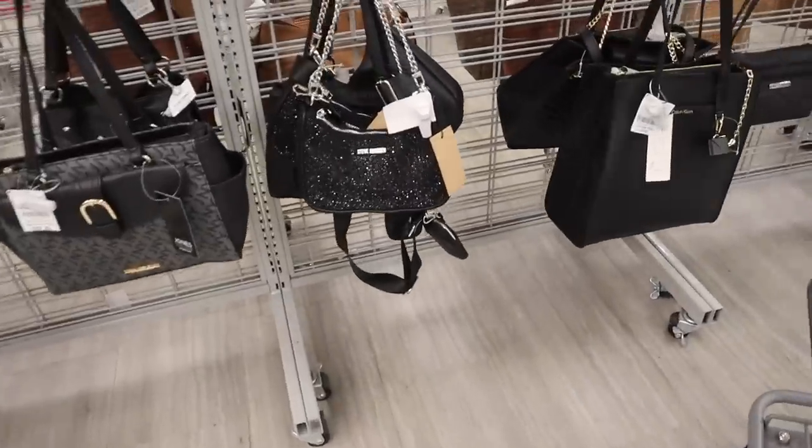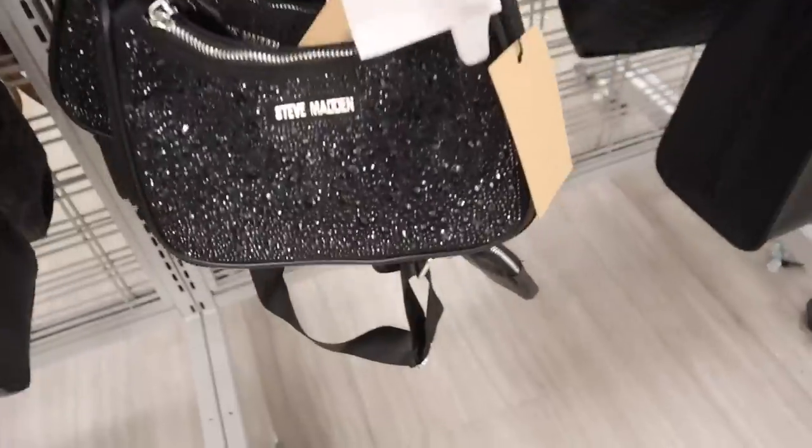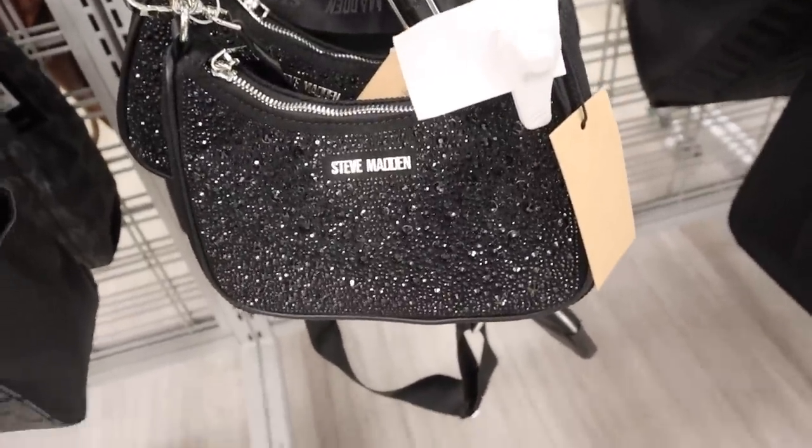I got myself a cart and look what I just found — the most beautiful sparkly Steve Madden purse in the world, are you kidding me?